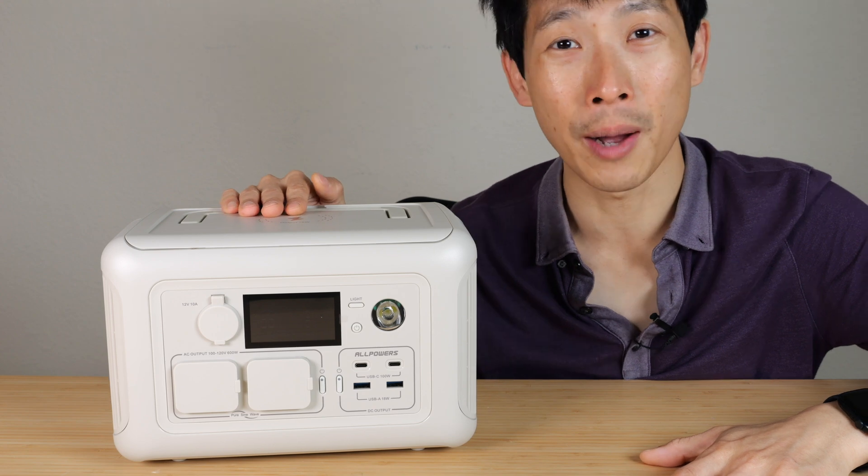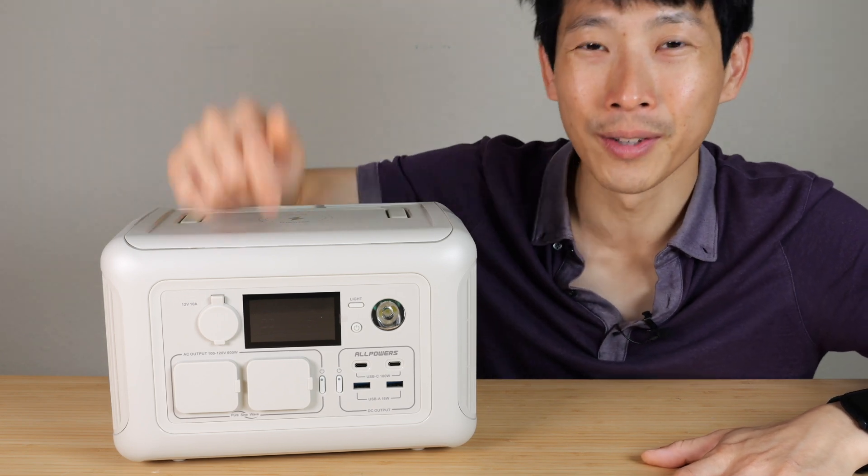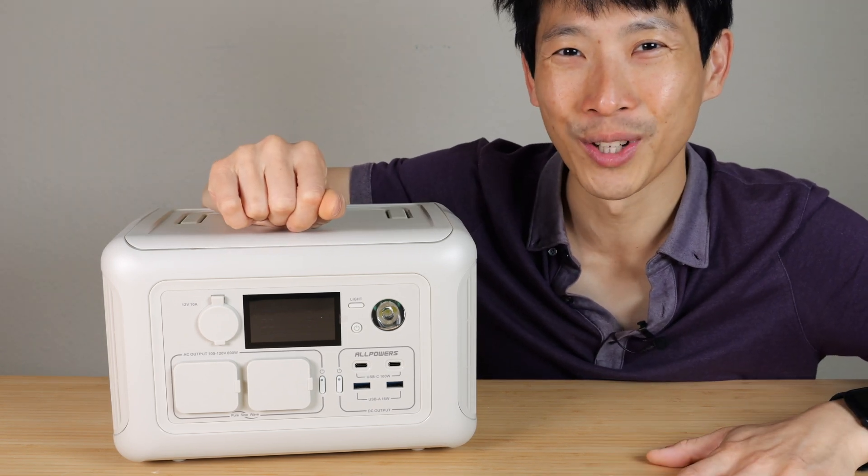If you're interested in this power station, check out my Amazon affiliate link down in the video description below. Thanks for watching. Until next time.